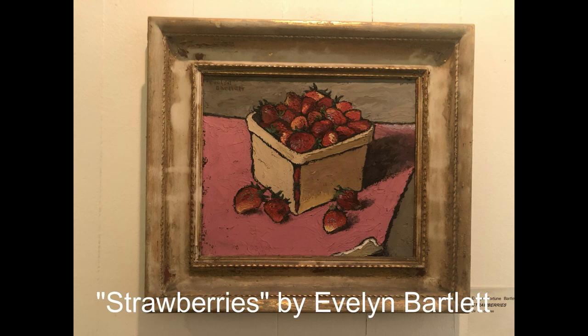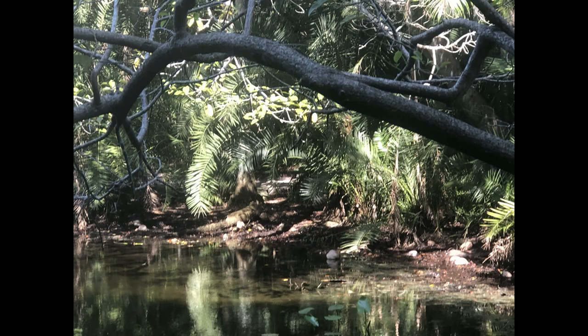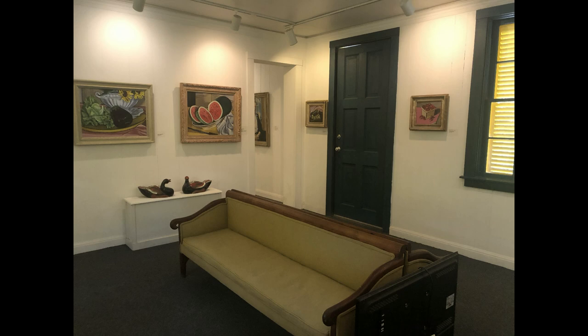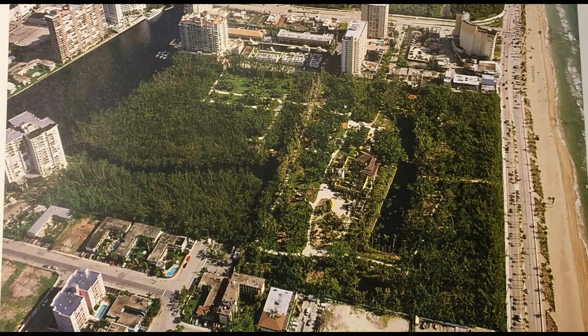He went south, taking the train to the end of the line in mid-Florida, and then renting a boat and sailing further south. A storm caused him to crash on an undeveloped beach. He fell in love with the wilderness and bought seven miles of beachfront property at less than a dollar an acre.